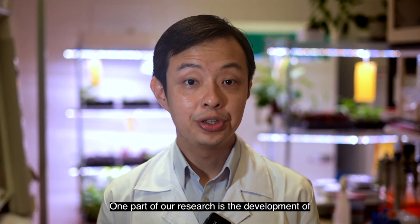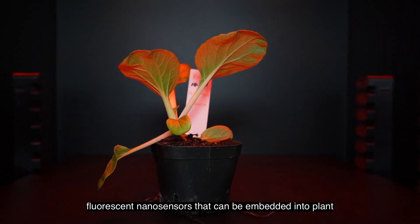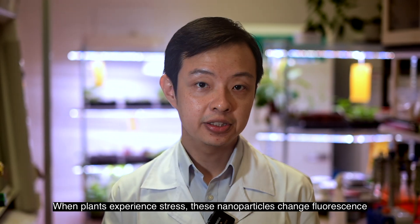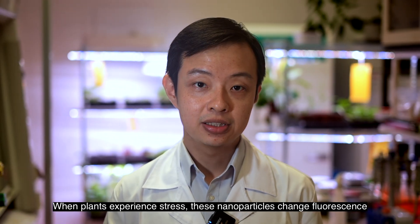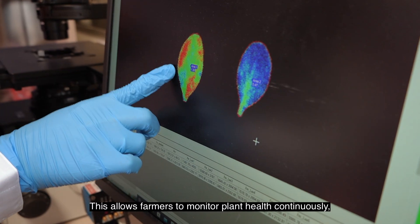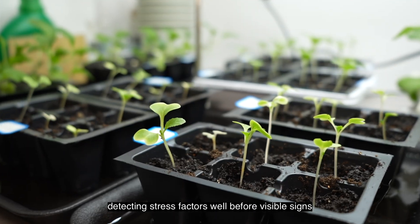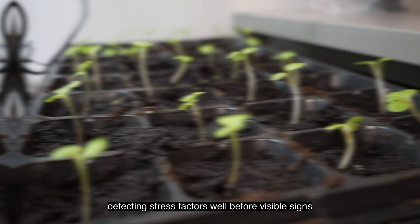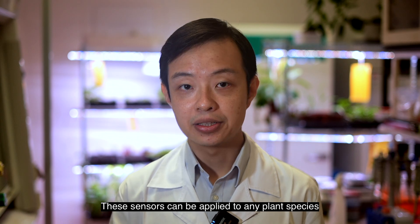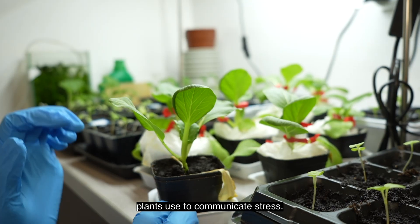One part of our research is the development of fluorescent nanosensors that can be embedded into plant tissues to show when they are stressed. When plants experience stress, these nanoparticles change fluorescence, which we can capture with a smartphone camera or other portable devices. This allows farmers to monitor plant health continuously, detecting stress factors well before visible signs like yellowing or wilting appear. These sensors can be applied to any plant species and are tuned to track specific molecules plants use to communicate stress.